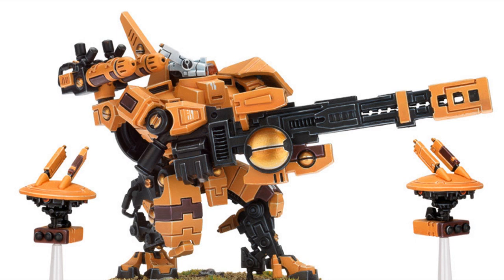In the battles against the Tyranid Hivefleet Gorgon during the defense of the Kelshan Sept, the XV-88 Broadside teams proved highly adaptable and effective in combating the giant alien creatures, especially after a refitting of their secondary weaponry. The mounting of twin-linked plasma rifles in place of the standard twin-linked smart missile systems made these battlesuits even more effective, at least when confronting the gargantuan biotitans of the Tyranids.